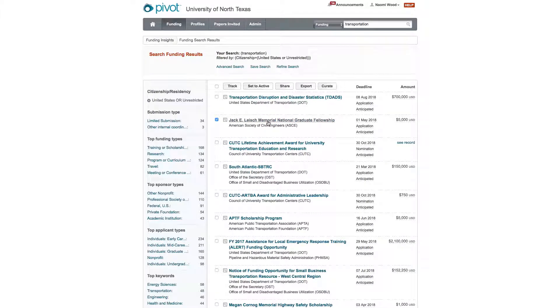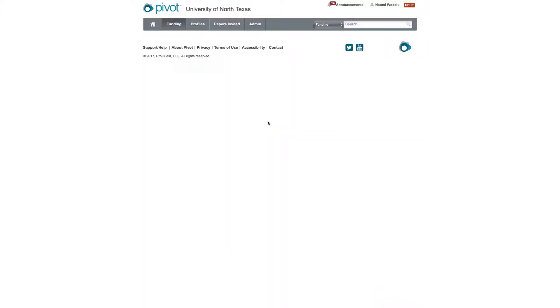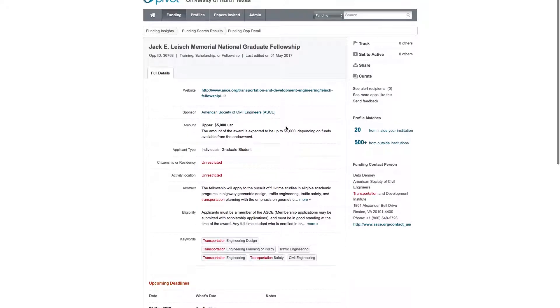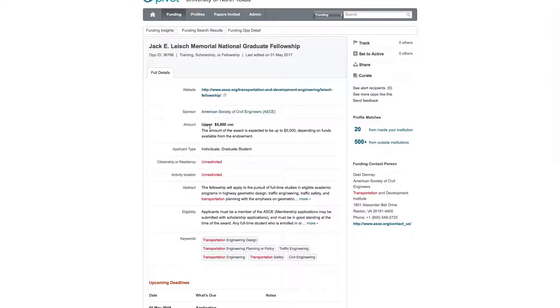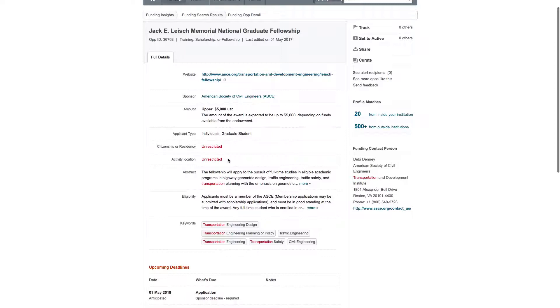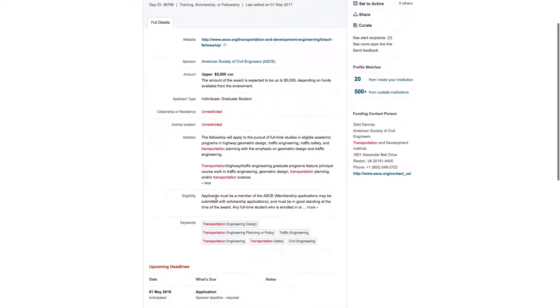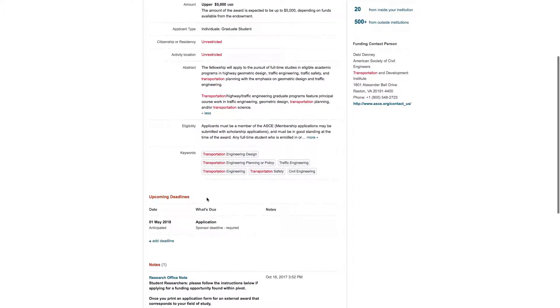Let's open one up and see what it has to say. I like the way they display these opportunities. At the top, it gives you the graduate fellowship name and the website link so you can read through the RFP or the solicitation, which explains every detail about the opportunity. It shows you who the sponsor is, the amount, the applicant type — graduate students — citizenship, activity location, and abstract. This is great because you can read a lot about the opportunity without going to the website itself to see if you're eligible. It also shows applicants, eligibility, and key words at the bottom, as well as the deadline.